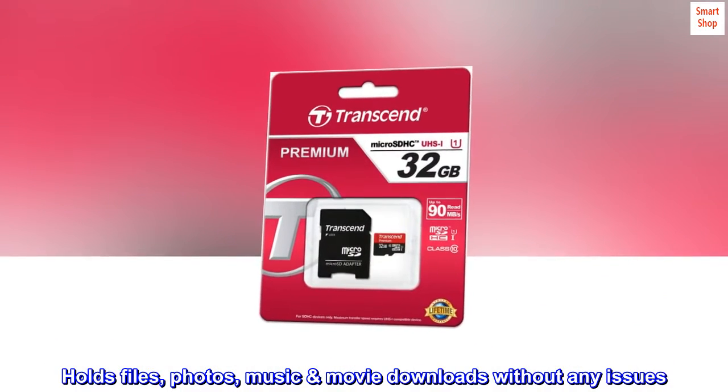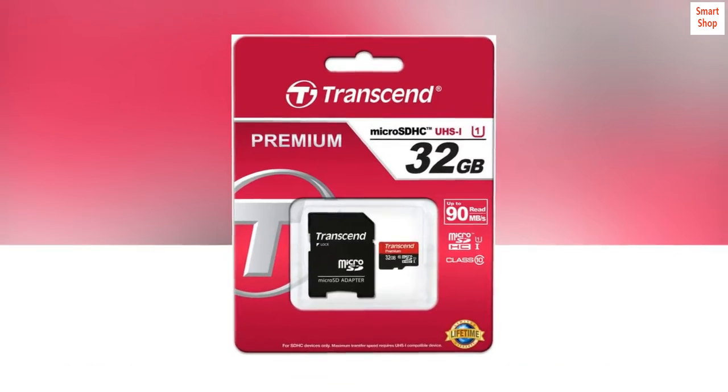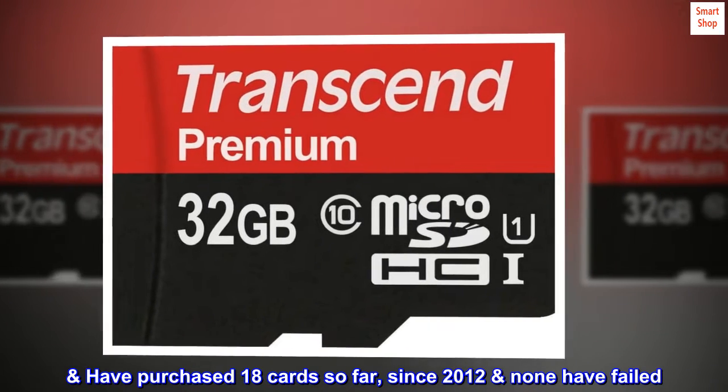Pros: holds files, photos, music, and movie downloads without any issues. Fastest cards we have ever used in a protective, lightweight design. Have purchased 18 cards so far since 2012 and none have failed.